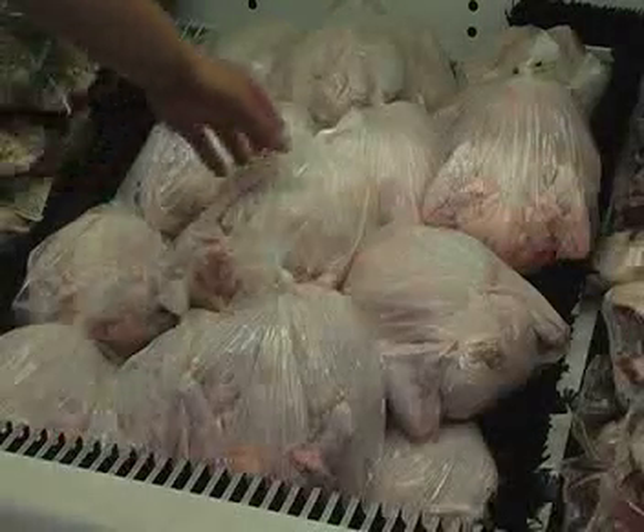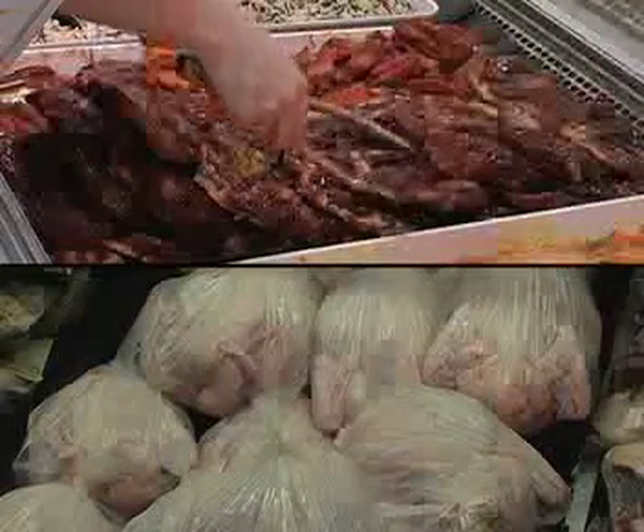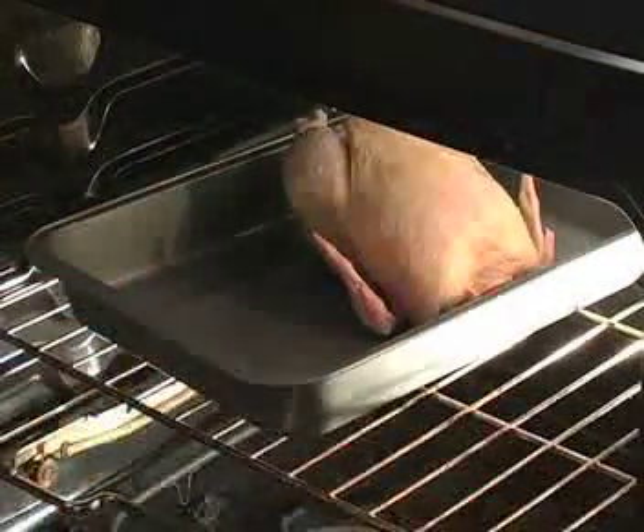Consumption of chicken has increased dramatically in recent years. This has been a direct result of improvements in efficiency, marketing, and changes in consumers' attitudes towards chicken. Let's have a closer look at how chicken meat is produced.